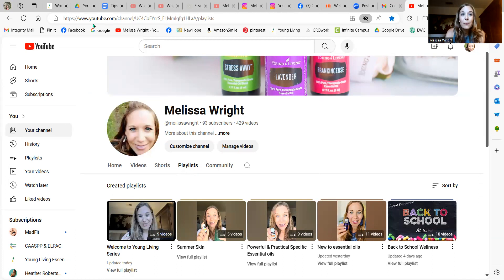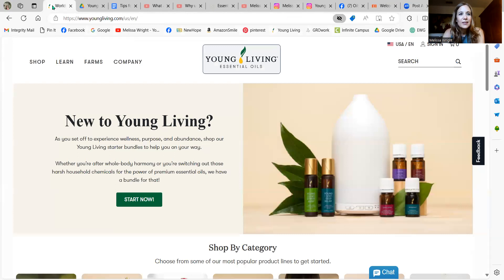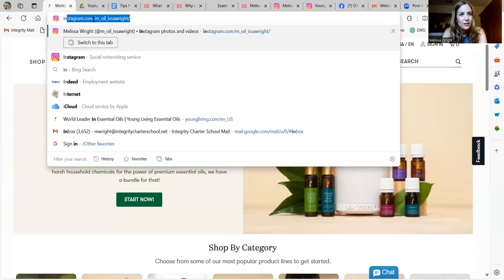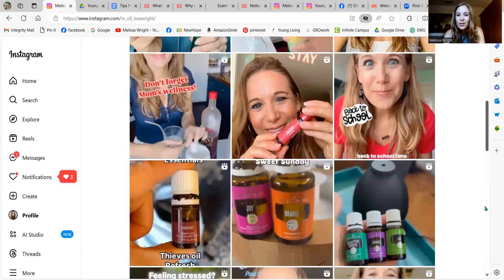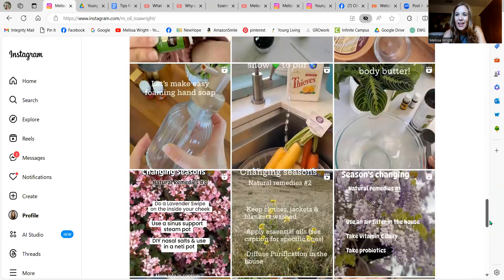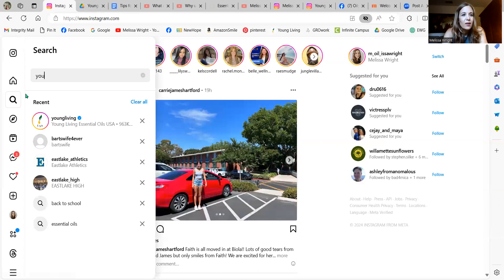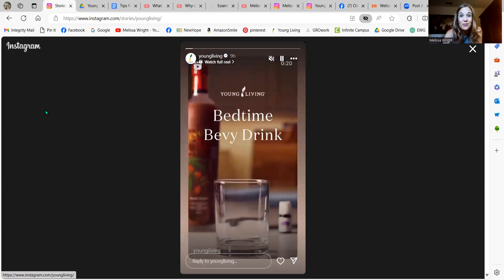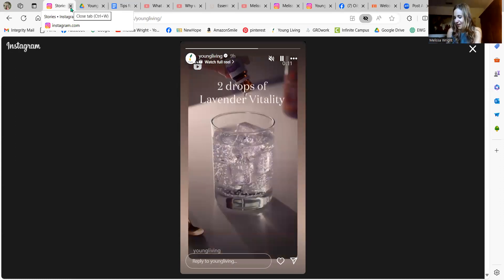I also recommend Instagram. If you're on social media, I'm under the handle Moyalisa, and I do lots of reels, videos, demonstrations, recipes, DIYs, and hacks — just to help you with healthy living and give you some great ideas. That's free. I also totally recommend the Young Living Instagram. They have lots of fun things like a bedtime bevy drink that talks about Ningxia Red. So if you're on social media, I would recommend following both on Instagram.